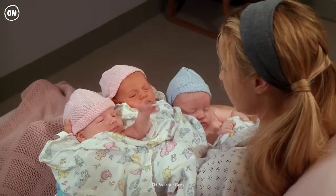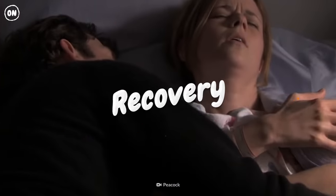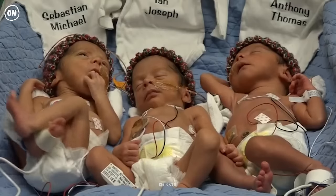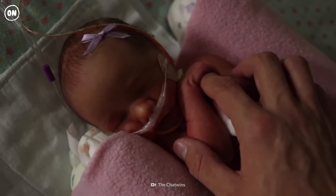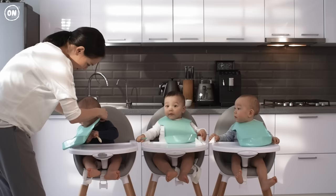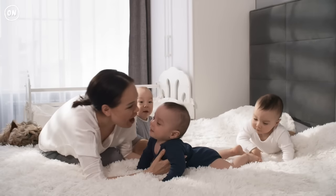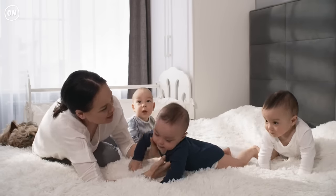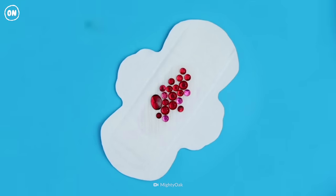Congratulations — you are a mother of three beautiful babies. Your babies came out a few weeks early, so they'll need extra help eating and staying warm until their organs fully develop. But be sure to take care of yourself too, mama. Recovering from a C-section will take time — avoid heavy lifting, get lots of rest, and check in with your healthcare provider about pain relief medication.